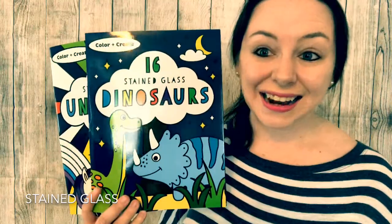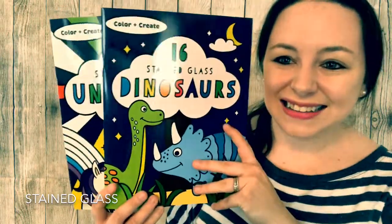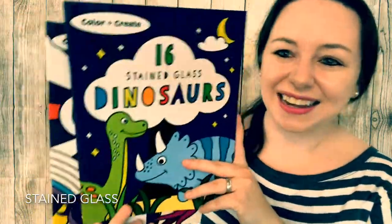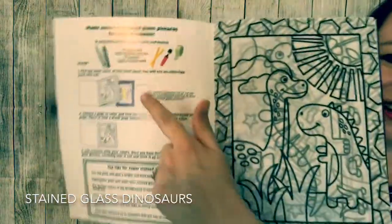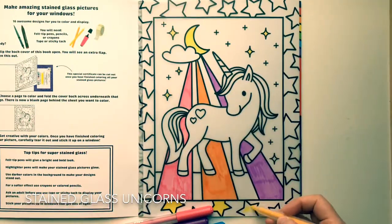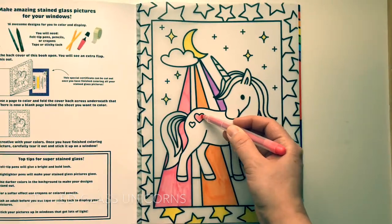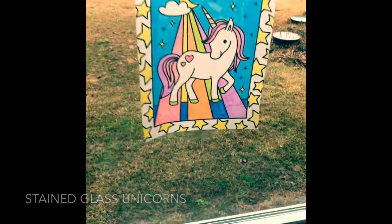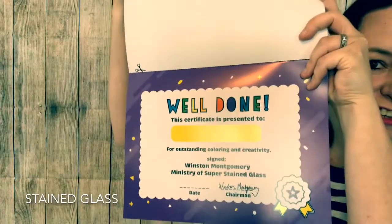With the sunshine hopefully shining through those windows and spring right around the corner, stained glass books could be a lot of fun. You'll be decorating your house with your kids' creations. Inside each book you'll find the directions, 16 see-through pages to color, and at the back you'll even find a certificate of completion.